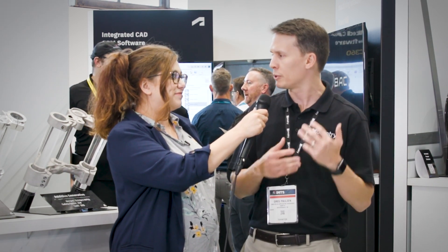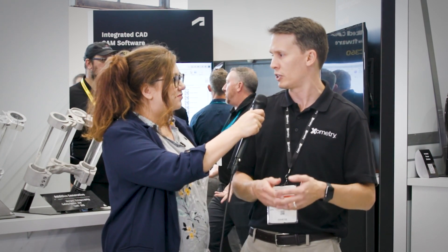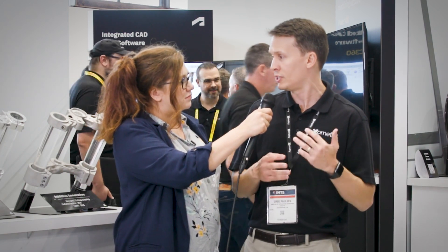All this is connected and we're able to do this because we are a marketplace. We are connected with manufacturers — shops of all different shapes, sizes, and capabilities — with thousands across the United States and the globe.